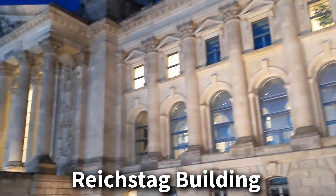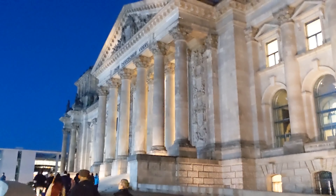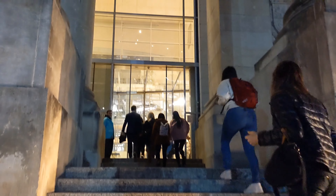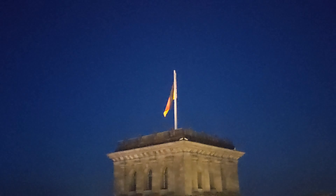Now we are going to the Reichstag, which is another prominent building in Berlin and is actually considered the capitol building. It's free to go in and get a tour. You just have to make sure to reserve your tickets online and select the time slot — I'll leave a link to that in the description below. You can go to the top and get some pretty awesome views.